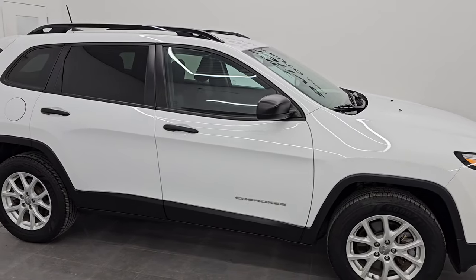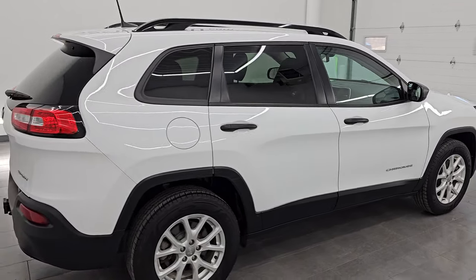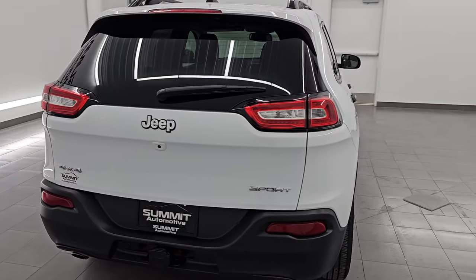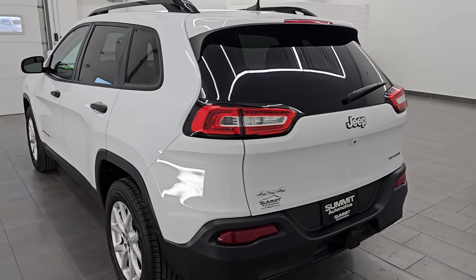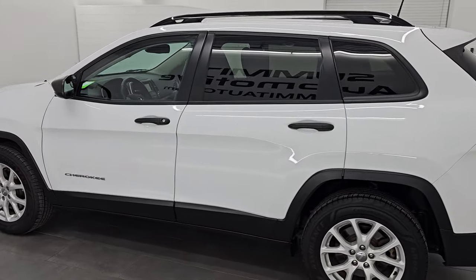Hey, this is Brett. Hope everybody's having a great day out there today. I am excited to go over this really clean 2017 Jeep Cherokee Sport 4x4 with the Cold Weather Group. It is stock number 15012Z. I am here at Summit Automotive in Fond du Lac,